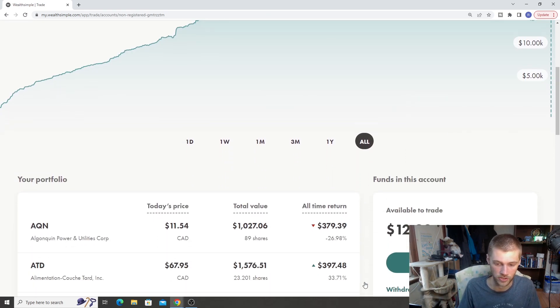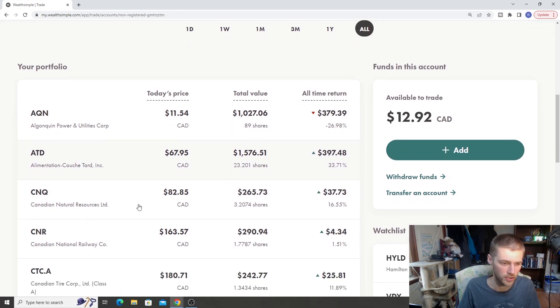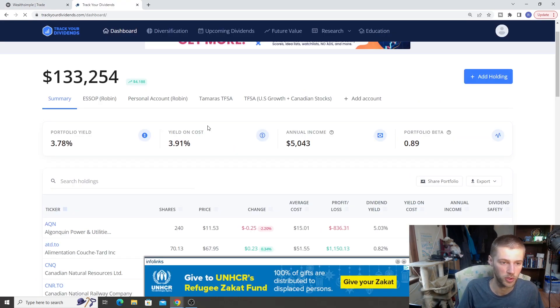All-time return for the personal account is actually pretty nice — 8%, about a $1,000 gain. This account is much more focused on Canadian stocks, Canadian dividend stocks, as well as Canadian dividend growth stocks. The last thing we'll cover quickly is going to be all of our accounts basically combined together.